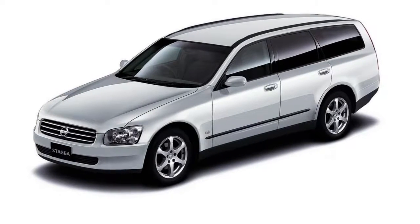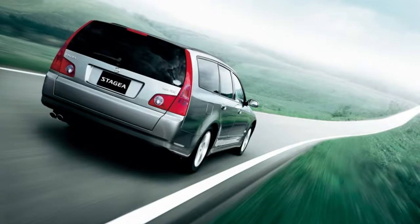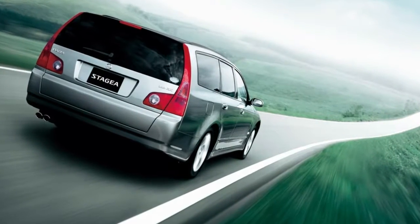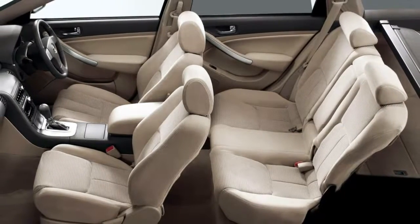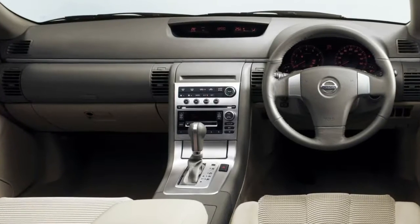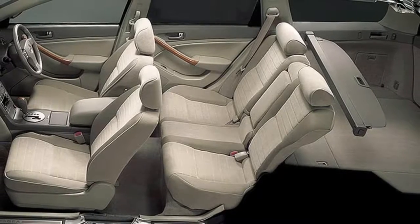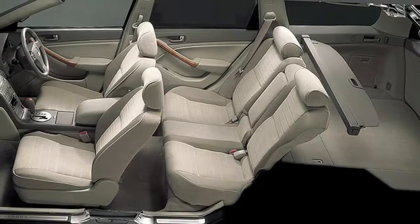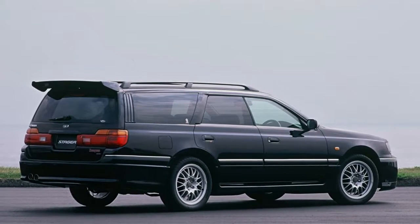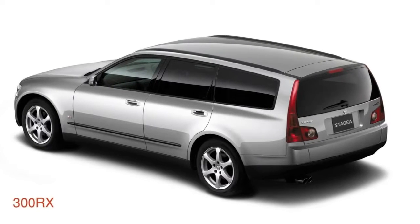Future cars: can a new Nissan Stagea answer our Skyline wagon prayers? For many petrol heads, there's nothing more enticing than a high-performance wagon. Sadly these days, the offerings are fairly limited unless you want something German and very expensive. Nonetheless, one wagon that has always caught our attention is the Japanese market Nissan Stagea. Produced between 1996 and 2007, it was a Skyline-based, turbocharged V6 powerhouse with immense cult status. So what could a modern-day Stagea look like? Let's envisage further.